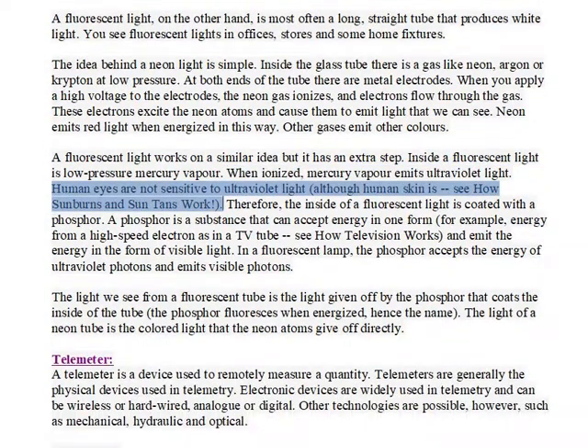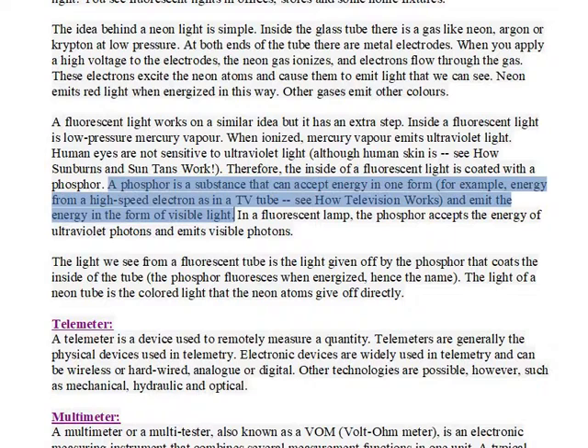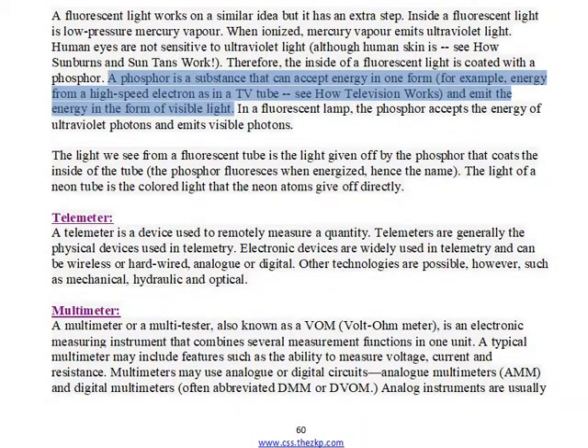Human eyes are not sensitive to ultraviolet light, although human skin is — see how sunburns and sun tans work. Therefore, the inside of a fluorescent light is coated with a phosphor. A phosphor is a substance that can accept energy in one form, for example energy from a high-speed electron as in a TV tube, and emit the energy in the form of visible light.